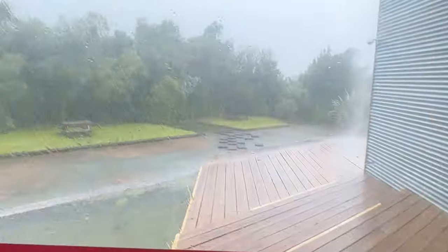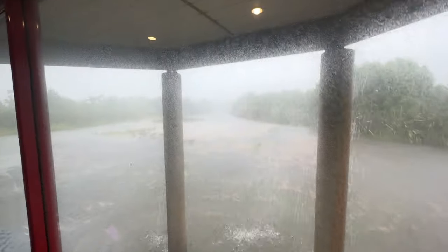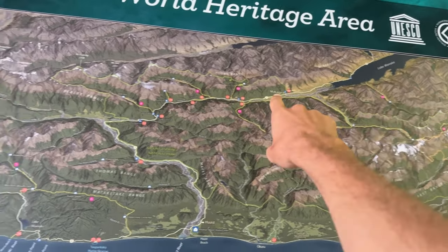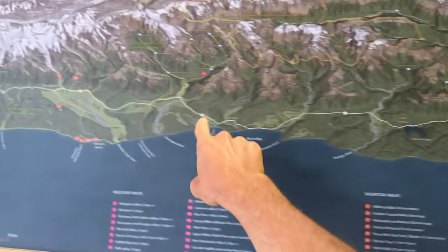We sheltered from the rain at the Haast Conservation Visitor Center — it's really raining cats and dogs at the moment. This is the west coast. We are here at Wanaka, which was Lake Wanaka, and we went all through this road and we're going to go farther north.